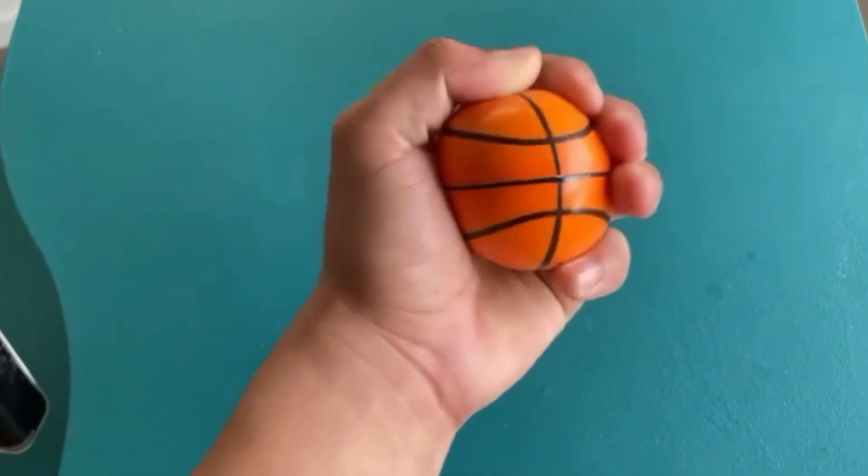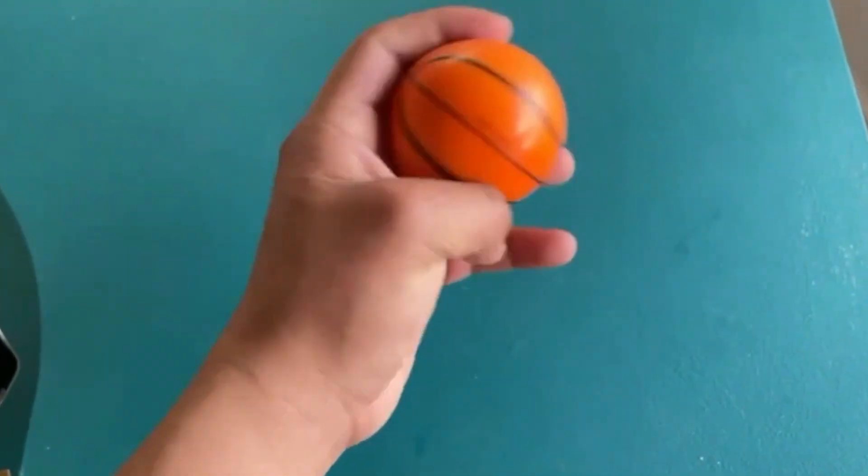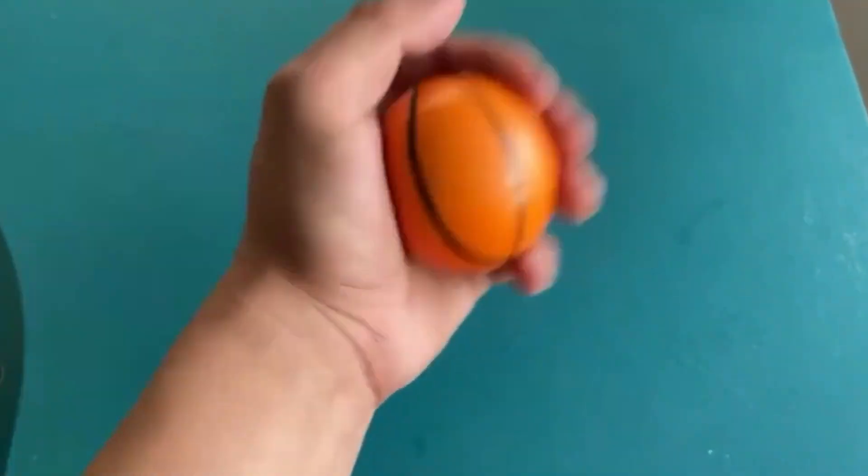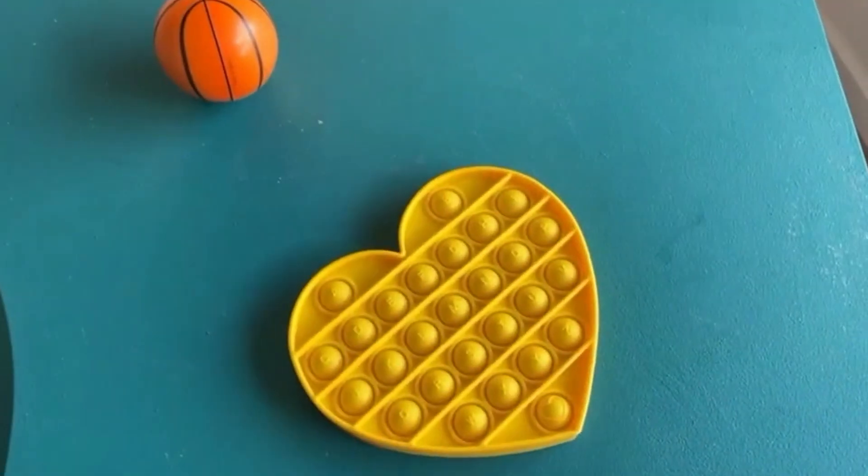First item: we have a stress ball — it's a basketball stress ball. The squish is pretty good, pretty stress relieving. Not bad. Next is everyone's favorite — the popper.